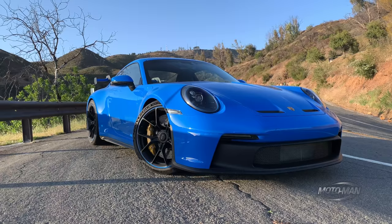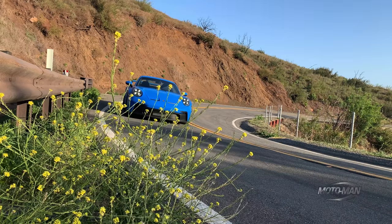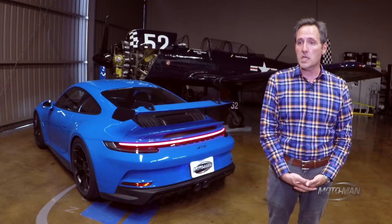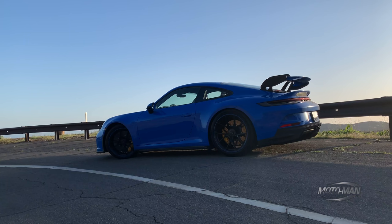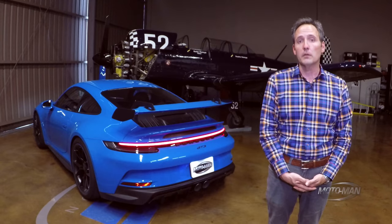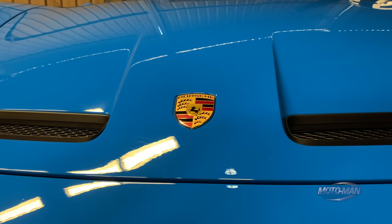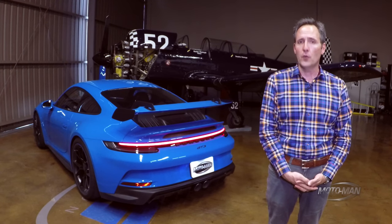Before you and I part ways, I need to address some keyboard jockeys. Yes, this is a 992, and yes, that means it's larger than the car it replaces. But it does not take away anything that makes it a GT3. In fact, it is significantly sharper than the car it replaces — a combination of the lightweighting, the materials changes, but most importantly that front end, which is nothing short of transformative.